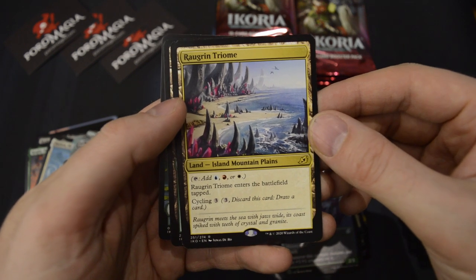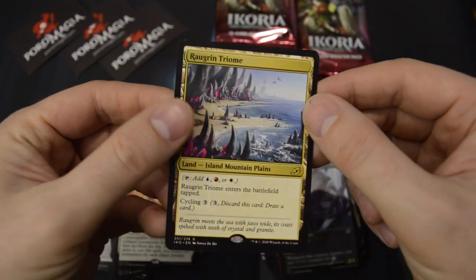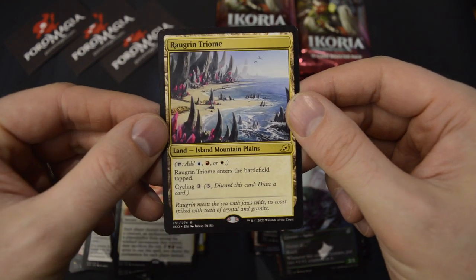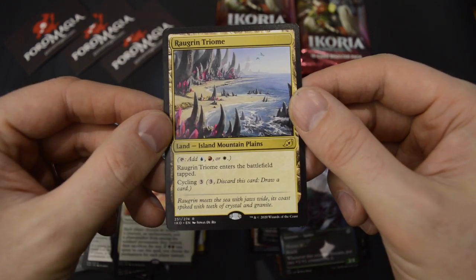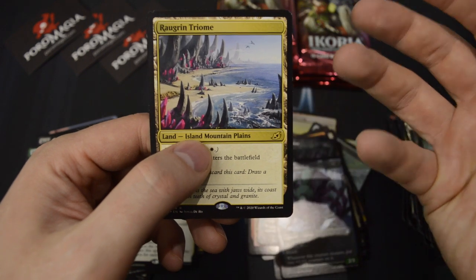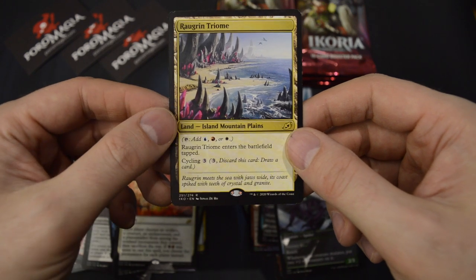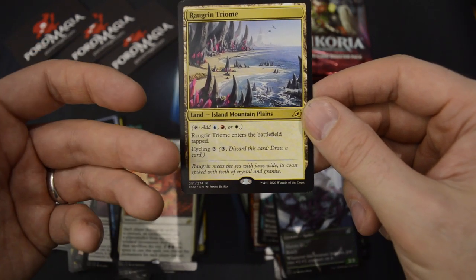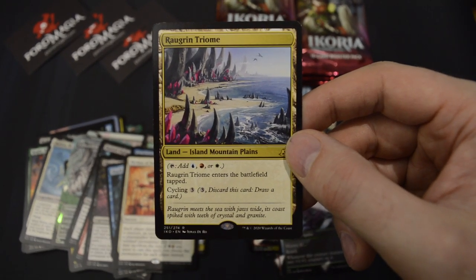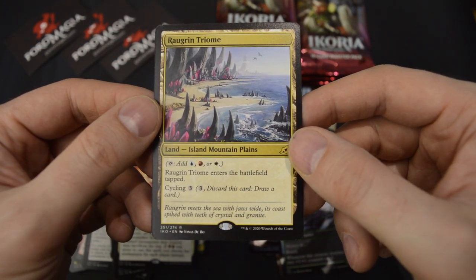Yes! Our first Triome — Zagoth Triome. Excellent! These are really, really useful. First time ever that you've had land types on a three-colored land. This is the first three-colored land that you can fetch with the fetch lands, which is really important. And it's cycleable as well. Really, really excellent lands — all five of them. Really helps people with their three-colored decks.